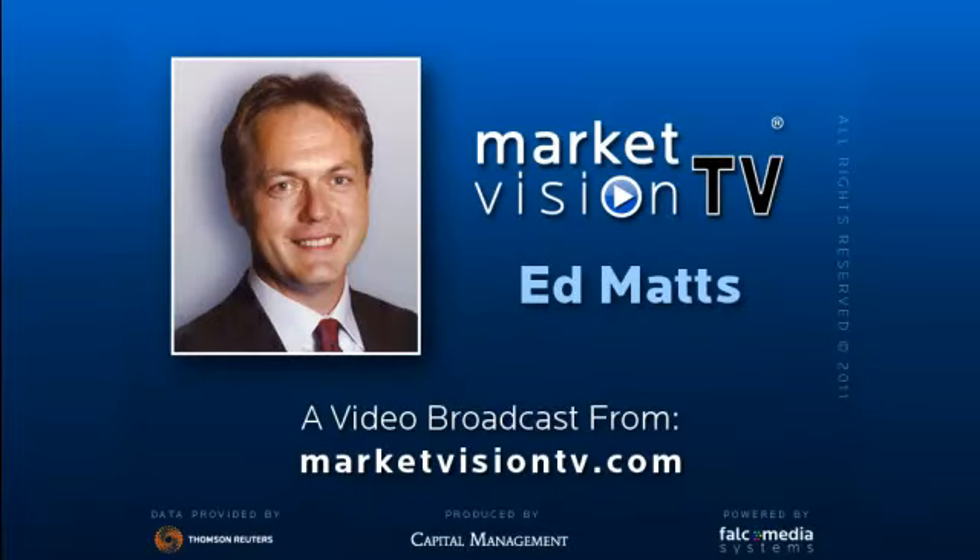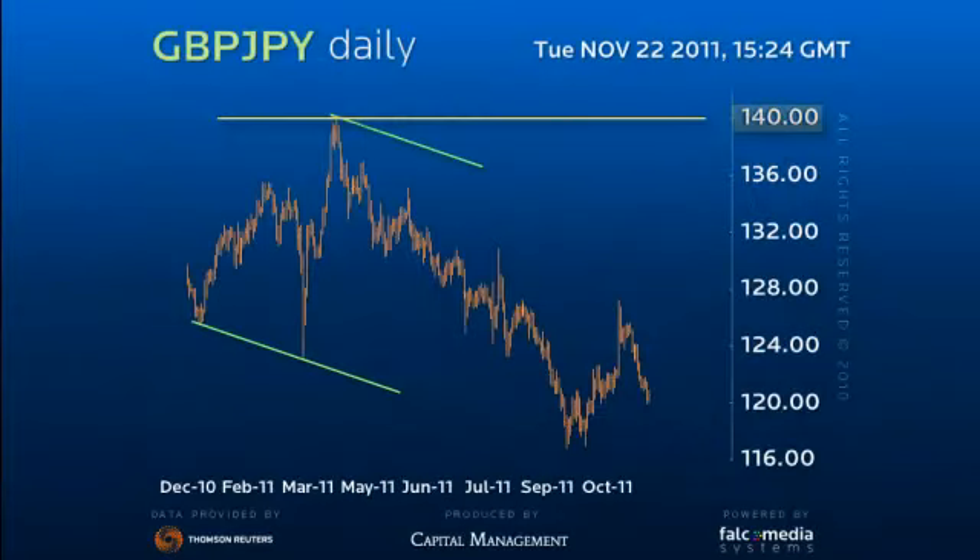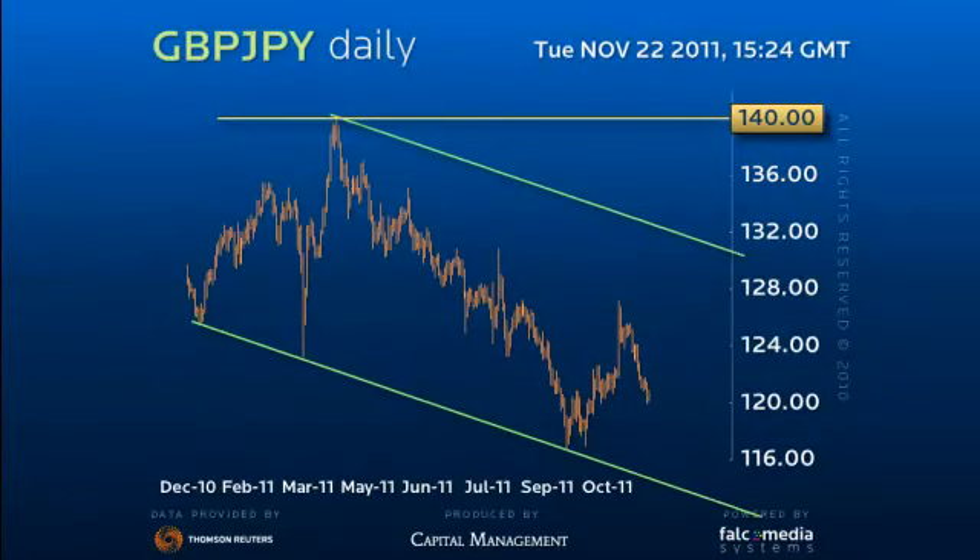Hello and welcome to the daily perspective on sterling yen. This is a very interesting, exciting and dangerous daily perspective, as sterling yen remains in a very dangerous position, so close to a major structural low as highlighted in the big picture vision.